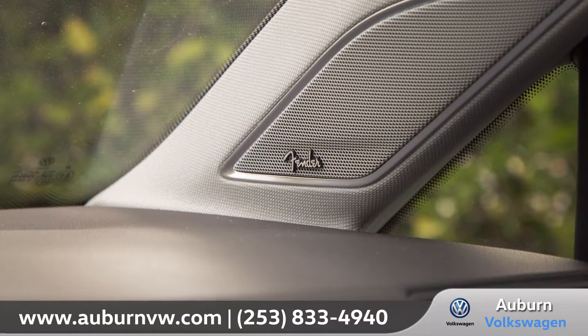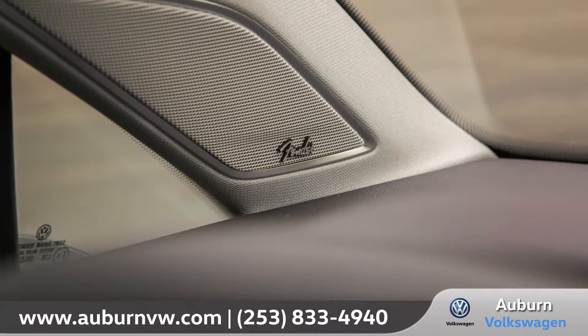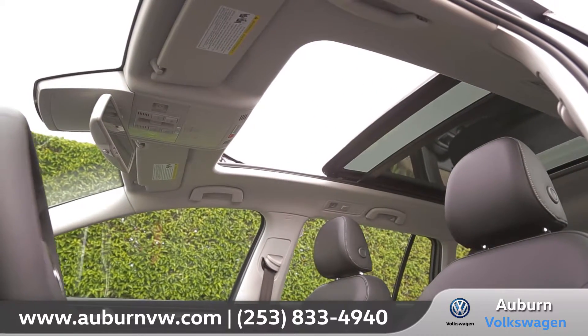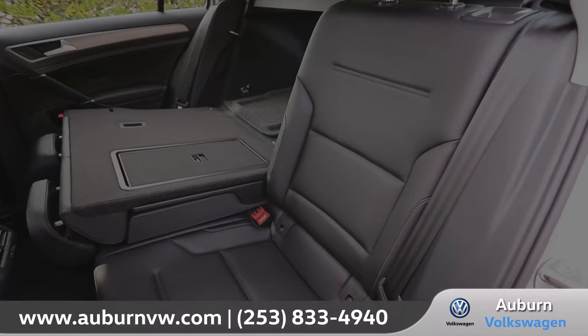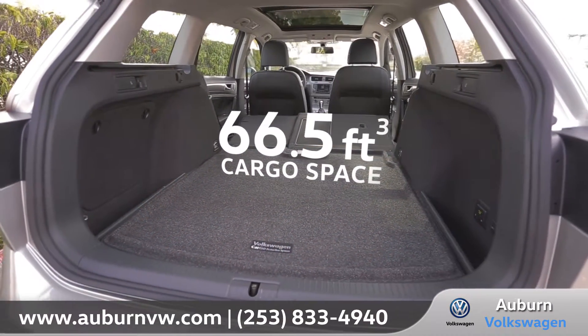With 400 watts of power, the available Fender premium audio system can deliver clear concert-quality sound. Open up the available power tilt and sliding 12.7 square foot panoramic sunroof to brighten up the cabin. It's easy to configure backseat passengers and cargo by simply dropping the 60-40 split folding rear seat backs for up to 66.5 cubic feet of maximum cargo space.